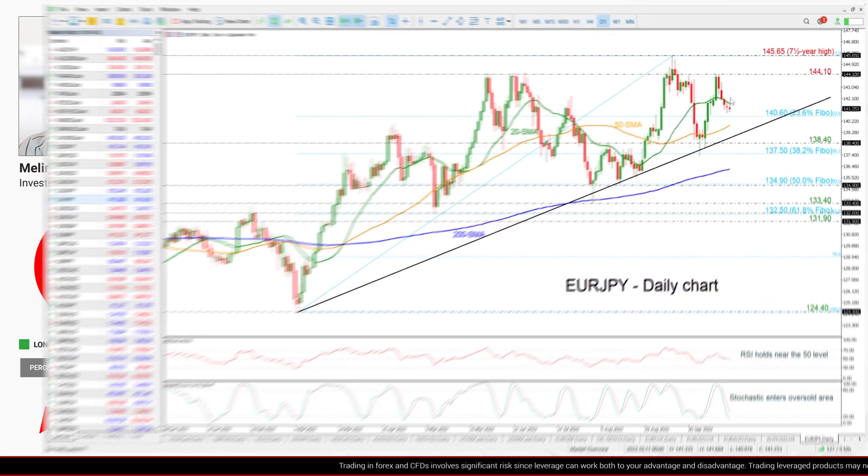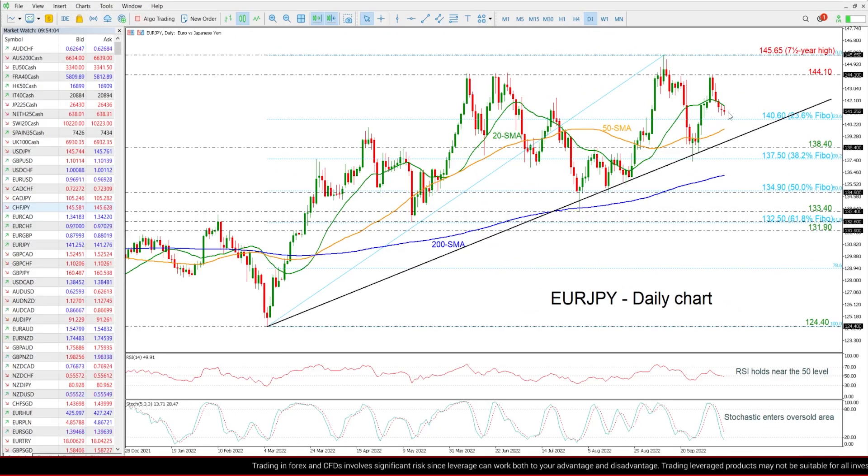Currently the price is recording its fifth consecutive red day and is capped by the 20-day SMA, while it is moving towards the 23.6% Fibonacci retracement level of this upleg here.